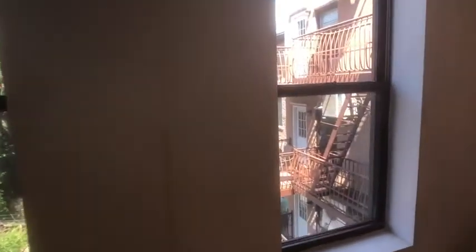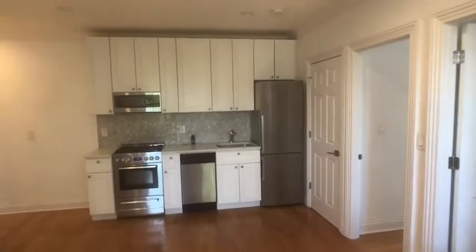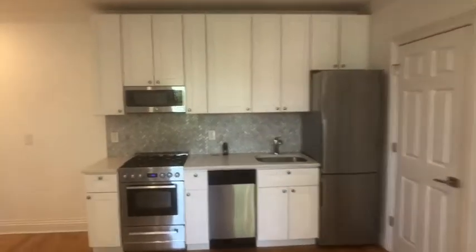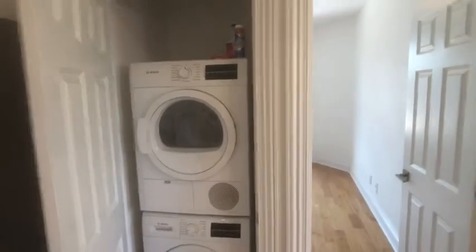Very large kitchen living room combo — dimensions are in the listing description. The kitchen has stainless appliances, including dishwasher and microwave. And in the closet here, you have your in-unit washer-dryer.